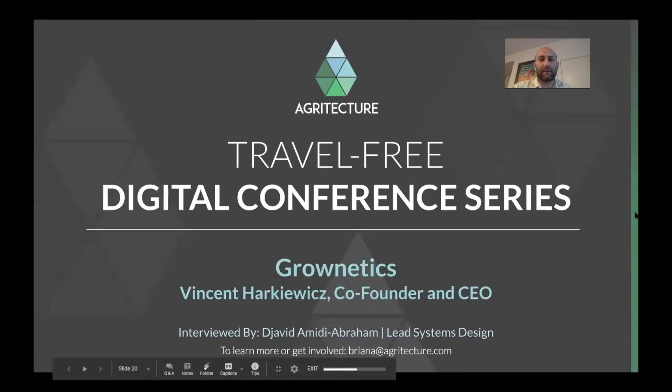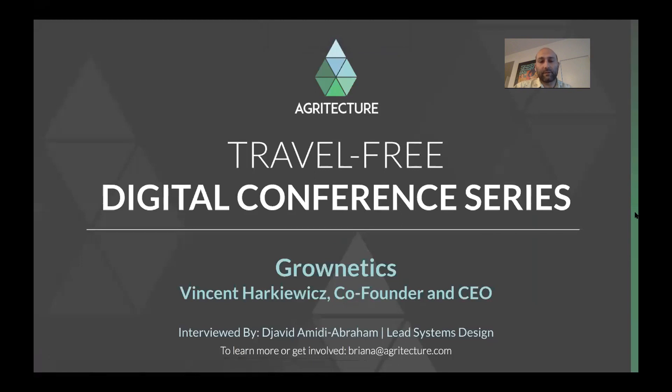Hello, and thank you all for joining us today for Agritexture's Travel-Free Digital Conference Series. My name is Javi Damidi Abraham, and my guest today is Vincent Harkowitz from GrowNetix. He's the co-founder and CEO of a company that has developed a software platform that integrates data from all kinds of different hardware components of vertical farms and greenhouses. Vincent, would you like to talk a bit about your company and what you guys do?